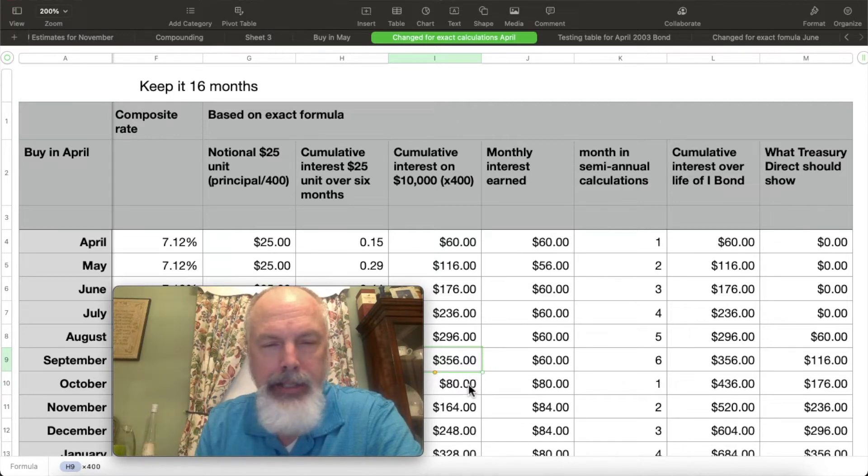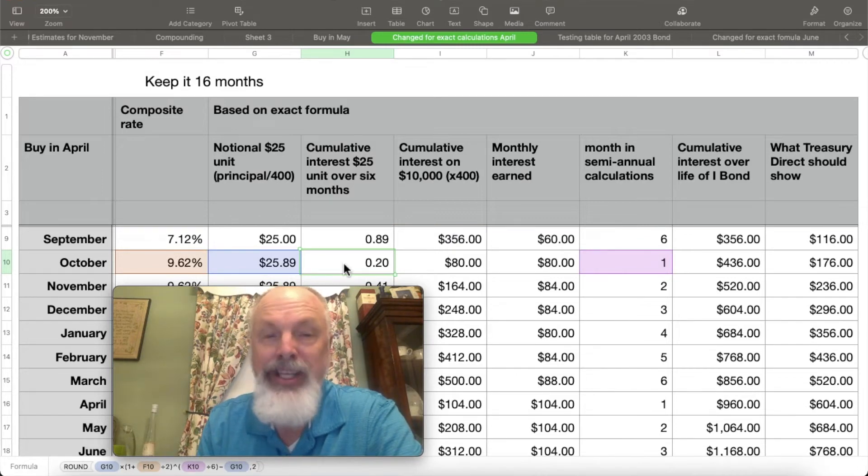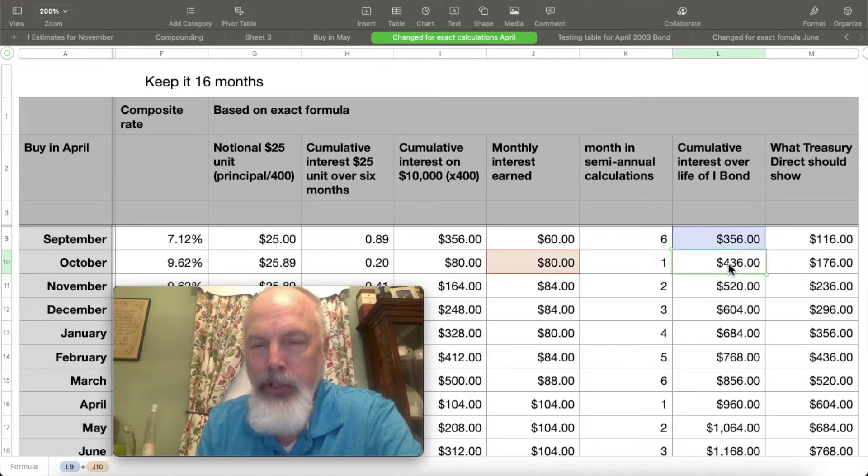When you calculate the next month — the seventh — it's the principal plus the cumulative interest so far, divided by 400 to give you this notional unit of $25.89. That is used to calculate the first month of the next period at the higher interest rate, giving $0.20, which comes out to $80. In October, you've actually earned $436 worth of interest. But if you looked on Treasury Direct, you'd only see $176.